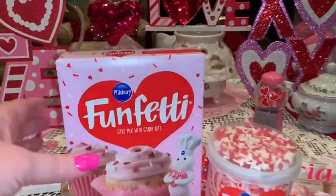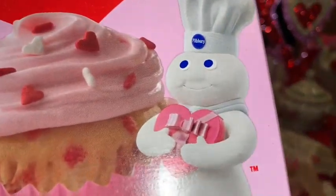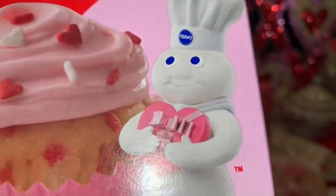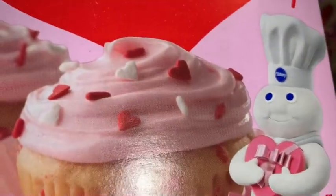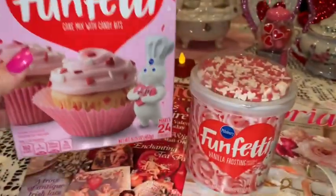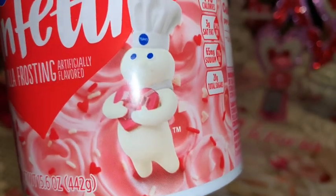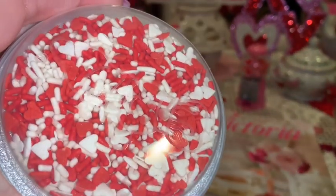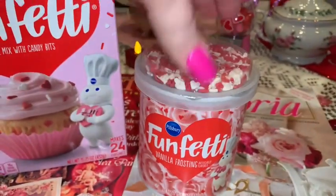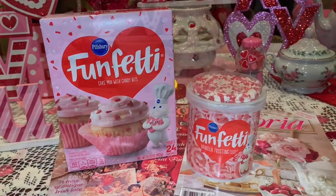From Walmart I picked up this box of Valentine's Funfetti cake mix — I love the adorable little Pillsbury Doughboy and the little pink heart-shaped box of chocolates design. I love Funfetti anything — they have the sprinkles right in the cake mix. I also picked up the matching icing, which is pink and has little valentine sprinkles in the lid. I get these every year for every holiday — I can't wait to bake something yummy for my boys.